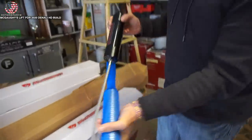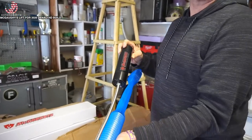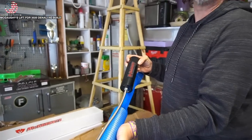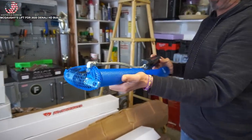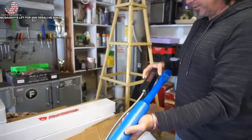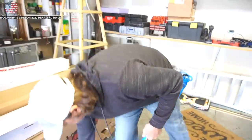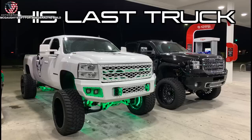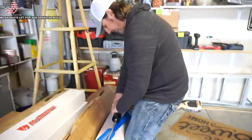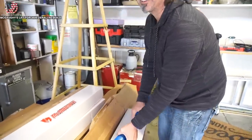We're going to do a wrap on it - I'll reveal that when we start getting into it. All of that is going to be wrapped, including the reservoir. This build is going to be legit. Mark is going to color match literally everything. He's really meticulous when it comes to making sure everything matches.